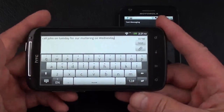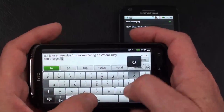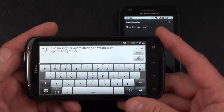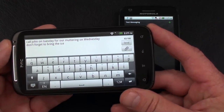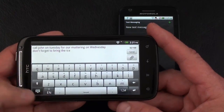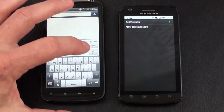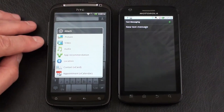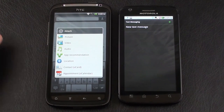In landscape, testing 'don't forget to bring the ice' — that worked quite well. Text prediction works great with a nice comfortable keypad layout. You can minimize the keyboard by tapping the arrow, or tap again to bring it back. Long press changes languages. For attachments you've got picture, video, audio, app recommendation, with direct links to the gallery or camera, plus audio, location, contact vCard, and appointment vCard — a good selection.